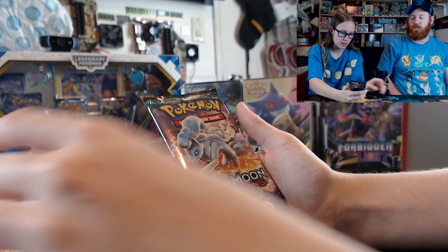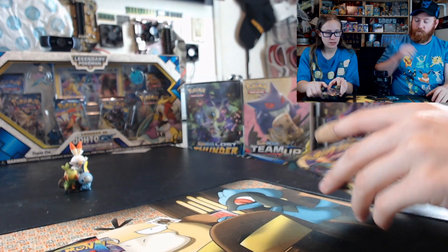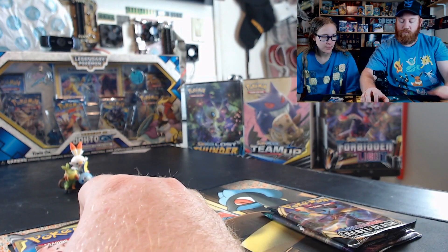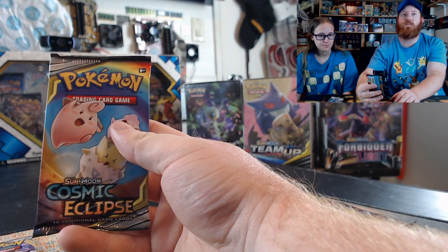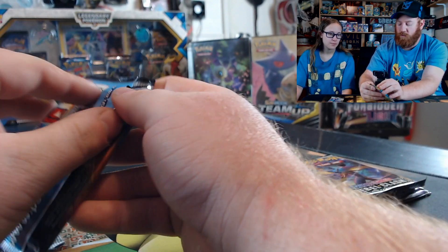So what are the packs? Rebel Clash, Cosmic Eclipse, Rebel Clash, and Guardians Rising. Which one do you want to open? I'm going to start off with Cosmic Eclipse.